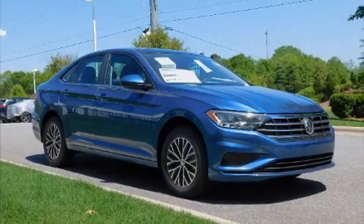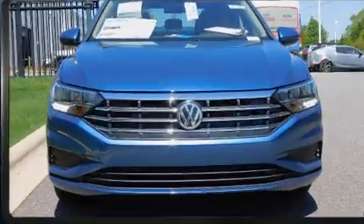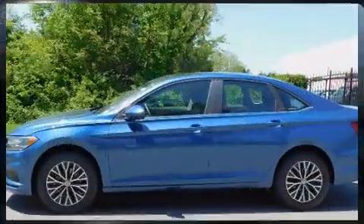You can expect a lot from the 2020 Volkswagen Jetta. This four-door, five-passenger sedan will allow you to take command of the road with confidence. It features an automatic transmission, front-wheel drive, and an efficient four-cylinder engine.